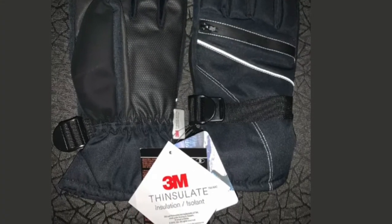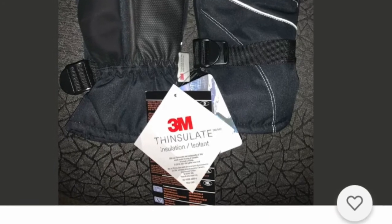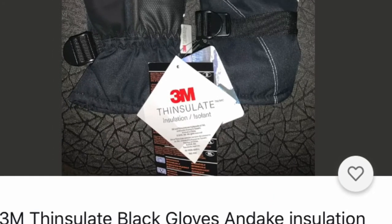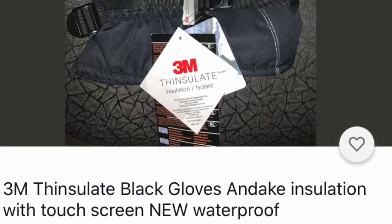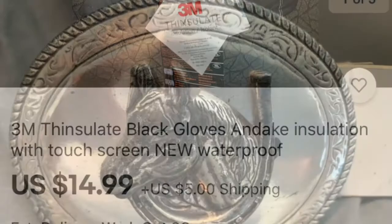Do you need some stronger gloves? Something you can use to go hiking or to go shoveling the snow? How about something from 3M? These are excellent gloves and they would love to have these in their stockings.